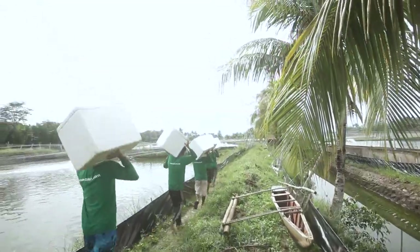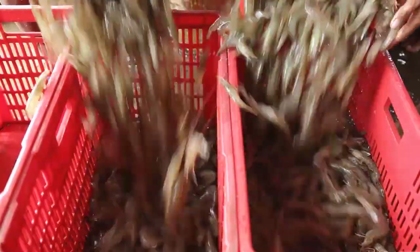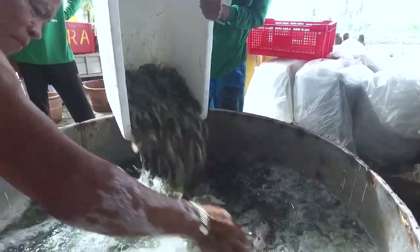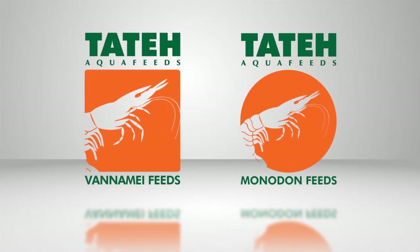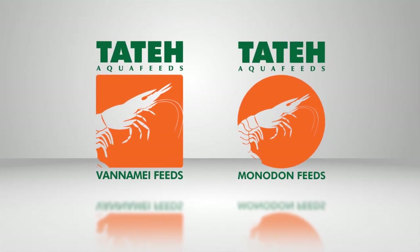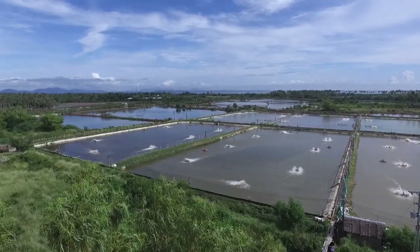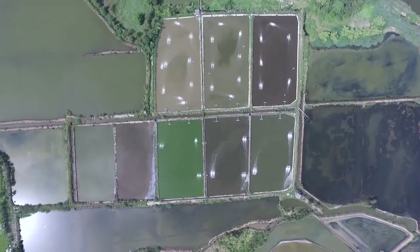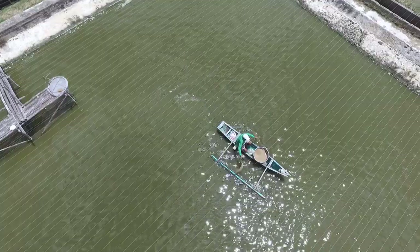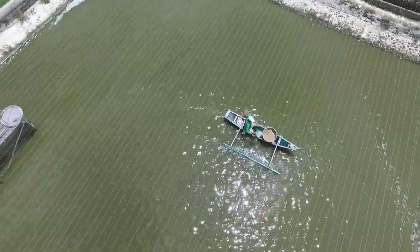A bountiful shrimp harvest will always be assured when the right feed and right technology are used. Whether growing Vaname or Monodon, Santa Feeds Corporation has the right feed and the right technology.